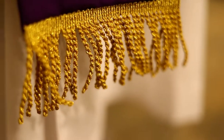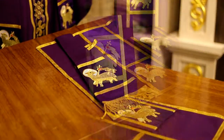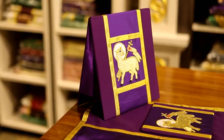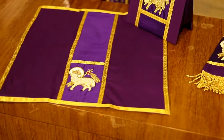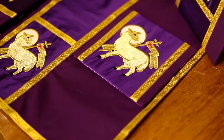This chasuble can also be gotten with the optional mass set. It consists of the burse, the chalice veil, the chalice pall, and your maniple.